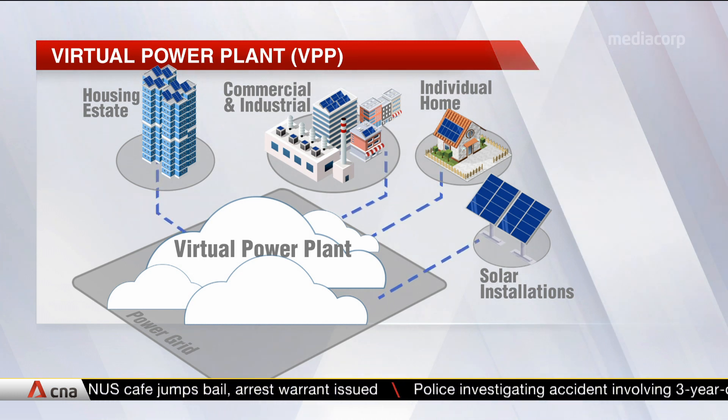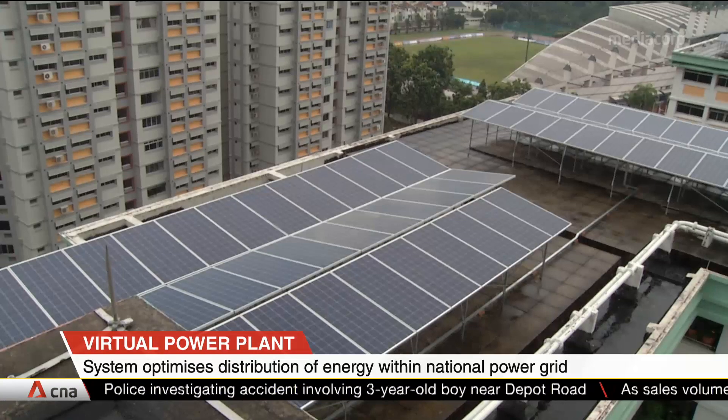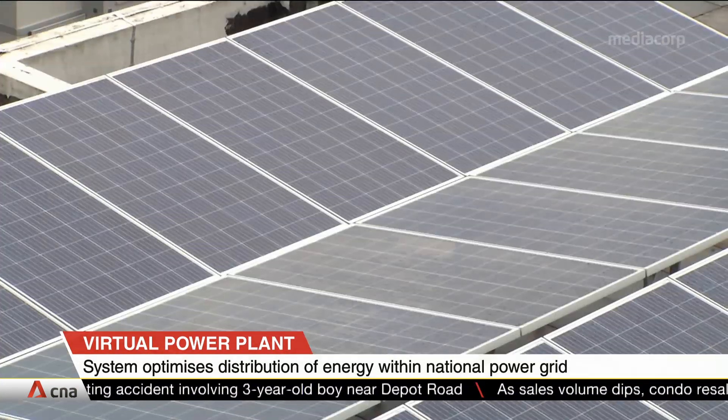This excess energy is then redistributed when energy demand spikes, which reduces the need to draw on energy from traditional power plants.